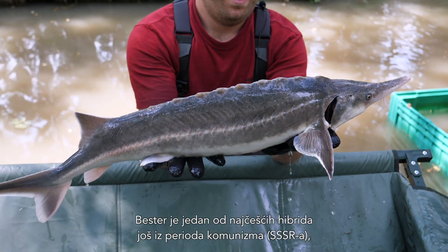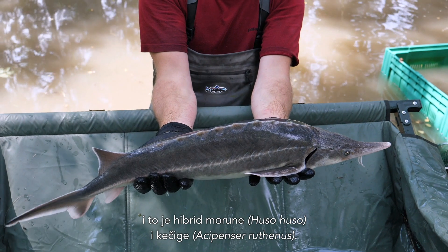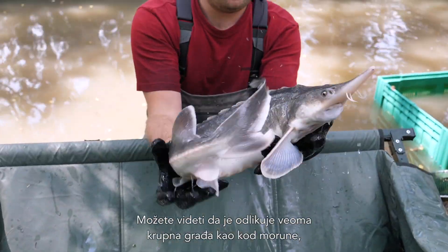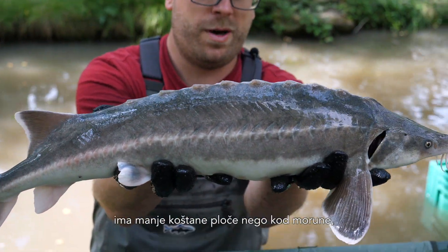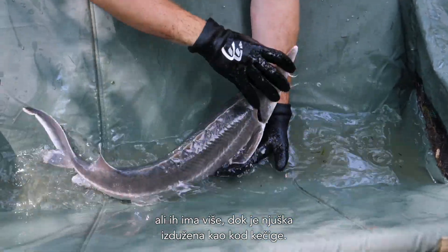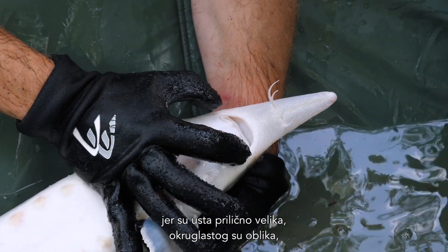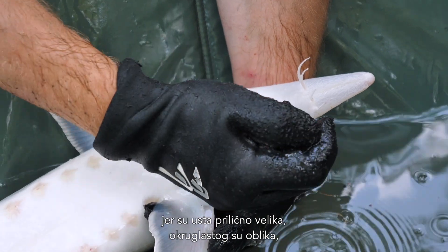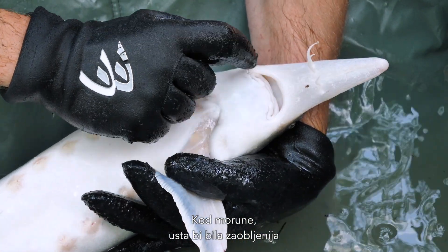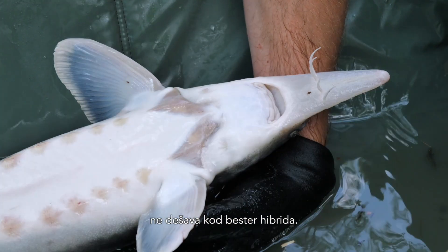The Bester is one of the more common hybrids, already produced during communist times. It is a hybrid between the Beluga, Huso huso, and the Sterlet, Acipenser rutenus, and it has traits of both species. You can see the bulky and quite robust appearance of the Beluga. It has a little bit smaller scutes than in the Beluga and more of them, while the snout is elongated like the Sterlet. The easiest trait to identify this species is the mouth — it is quite large with a little roundish shape, but it never reaches the side of the head, whereas in the Beluga the mouth would be even more round and would reach the side of the head.